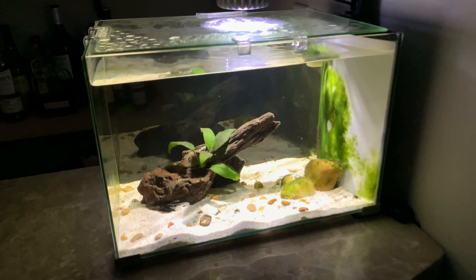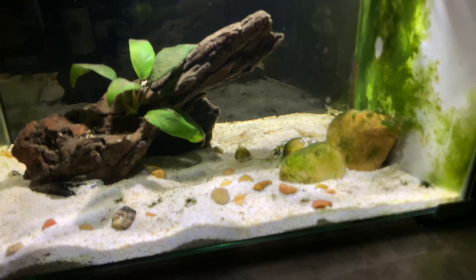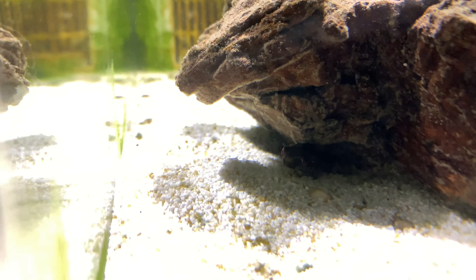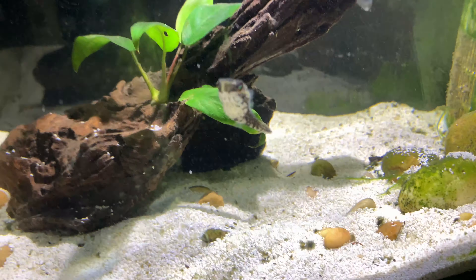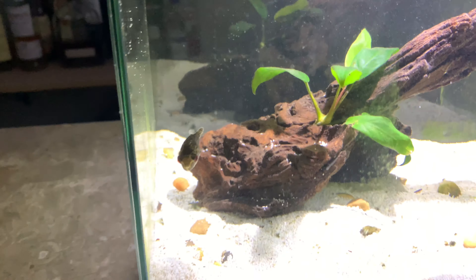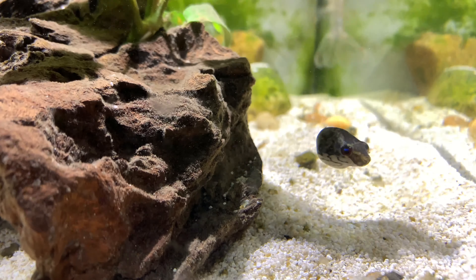This is the new five gallon nano tank that is on our bar here in the basement, and there is a puffer fish in here. There he is. This is a Carinotetraodon lorteti, also known as the red-eye puffer fish, the red-eye red-tailed puffer fish, or sometimes the red-eye red-belly puffer fish. This is a micro puffer fish from Asia.